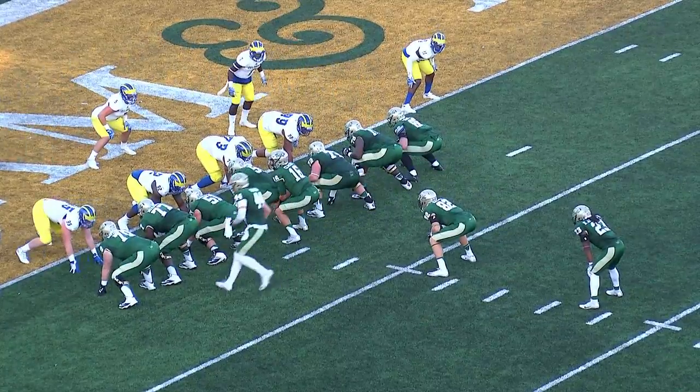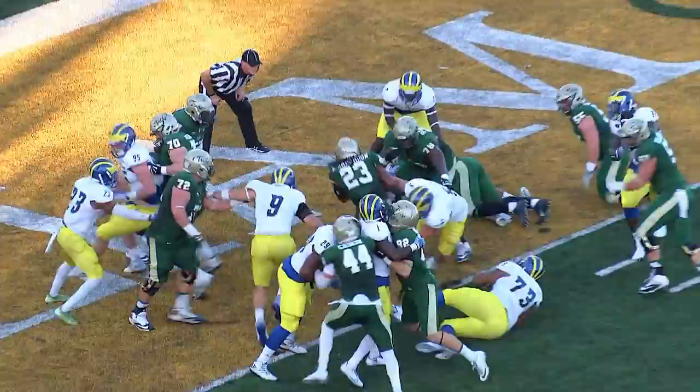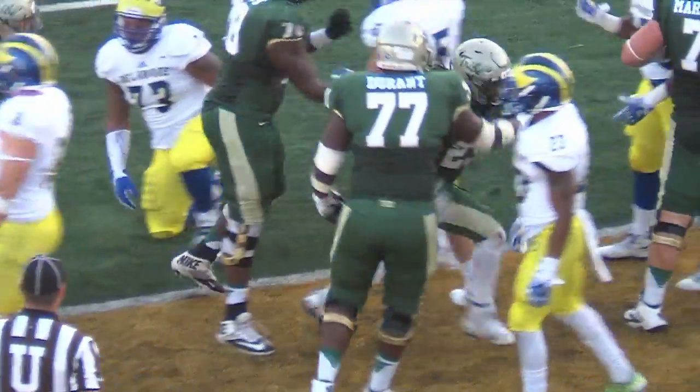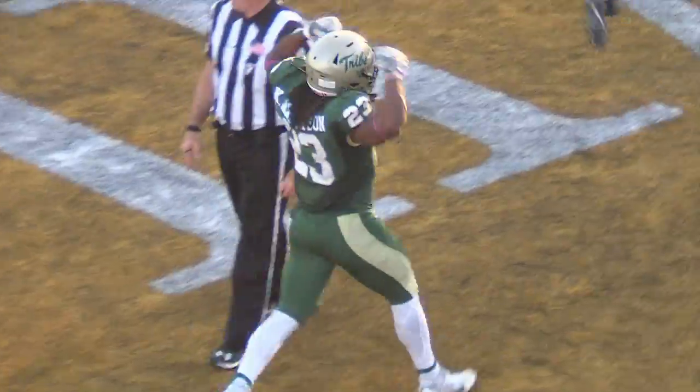High backfield for William and Mary. Fullback, running back, running back gets it. Kendall Anderson buries his head into the end zone. Touchdown, William and Mary! Touchdown, green and gold! For the first time today, William and Mary into the end zone at the 9:05 mark of the fourth quarter.